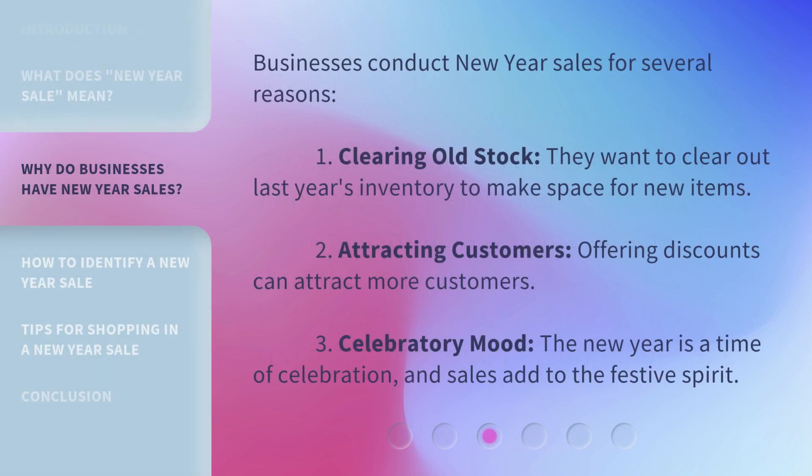Businesses conduct New Year Sales for several reasons. First, clearing old stock — they want to clear out last year's inventory to make space for new items. Second, attracting customers — offering discounts can attract more customers. Third, celebratory mood — the New Year is a time of celebration and sales add to the festive spirit.